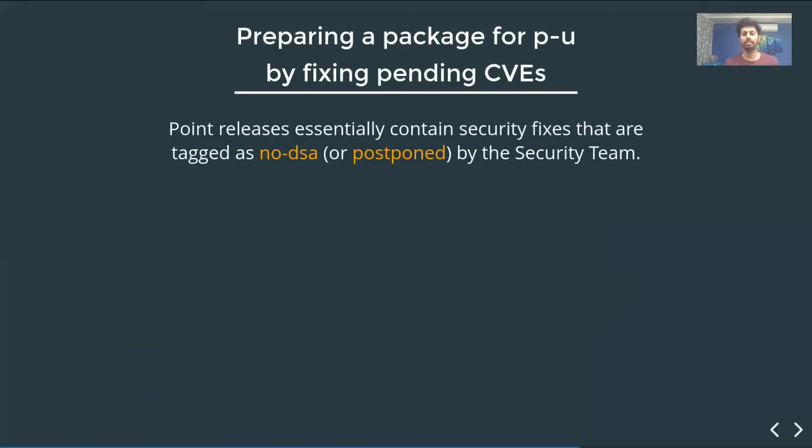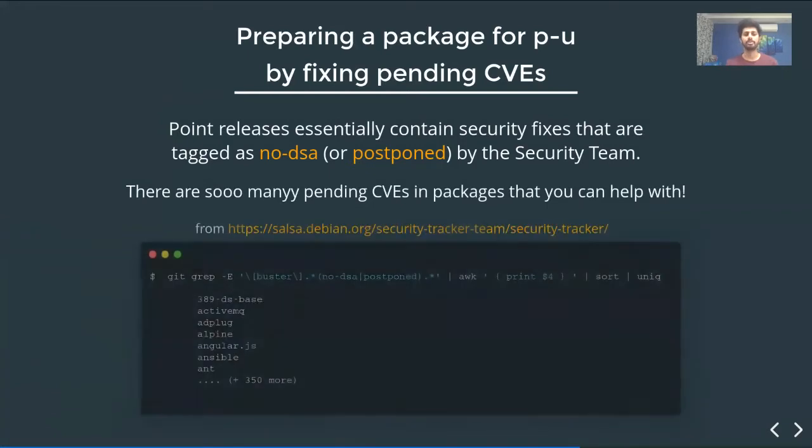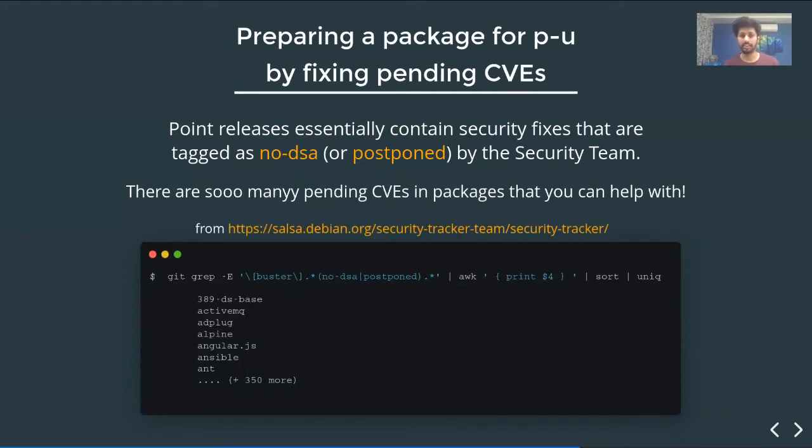Point releases essentially contain security fixes that are tagged as 'no-DSA' or 'postponed' by the security team. There are so many pending CVEs in packages that you can really help with. From the security tracker repository on Salsa, I did a grep of all the no-DSA or postponed issues in Buster and got 358 packages that need some love and support.